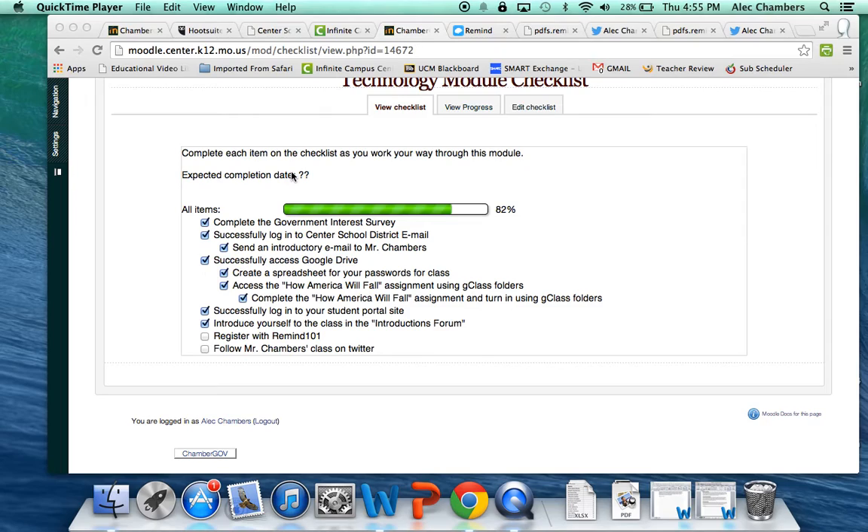You guys are on your cell phones all the time, so let's take advantage of that. There's a text messaging service called Remind 101. Sign up for Remind 101 and I'm going to ask you to do that right now. Go ahead and get your phones out — all you're going to need to do is send a single text message.